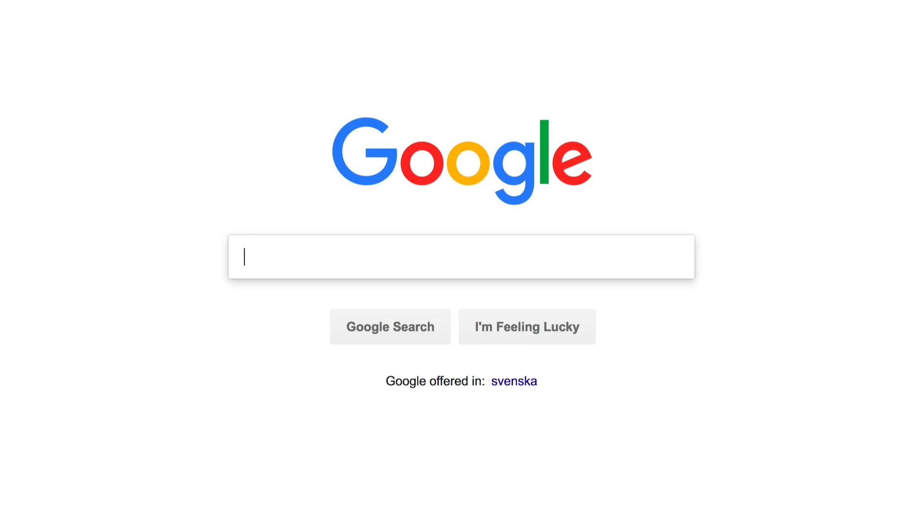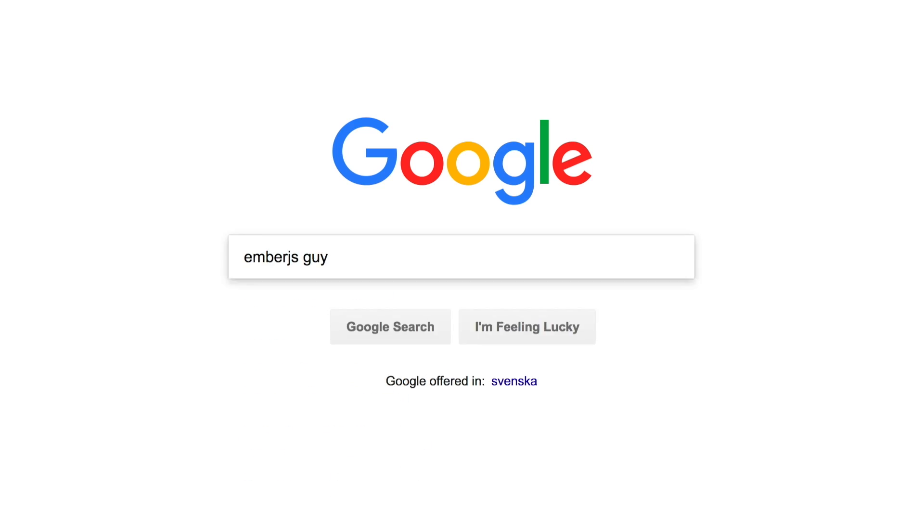I'm a big fan of — what's his name — the guy who is the EmberJS guy, or like the person I think of as the EmberJS guy. He's an old Rails contributor. Is it Daniel Spaniel? That was the first result on the EmberJS guy search.